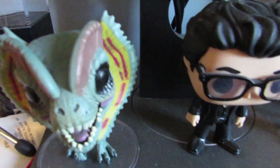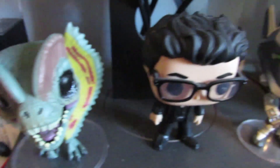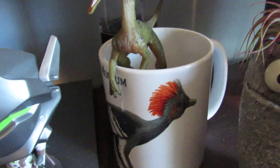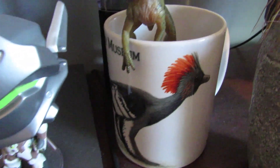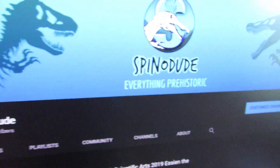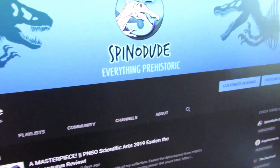Just on my desk here we have some Funko Pops — there's Dilophosaurus, Ian Malcolm from Jurassic Park, and Genji from Overwatch. There's also my Papo Compsognathus with my Peabody's Imminential History mug with a Nakey Ornus on it, and my little air plant there as well, which is pretty nifty.